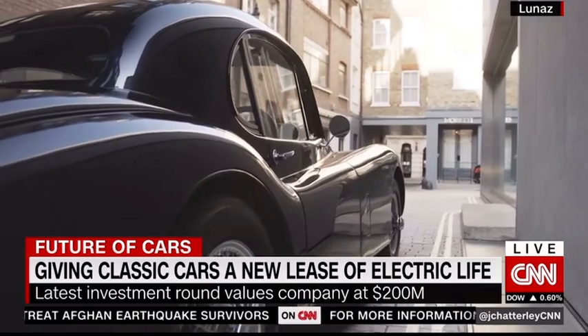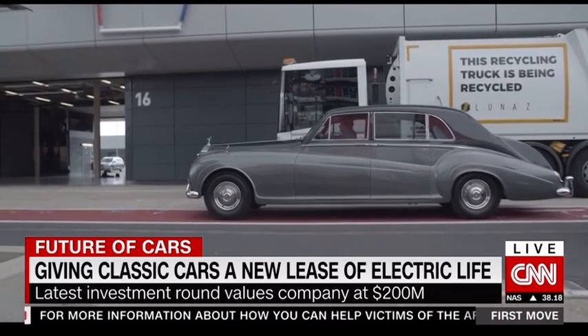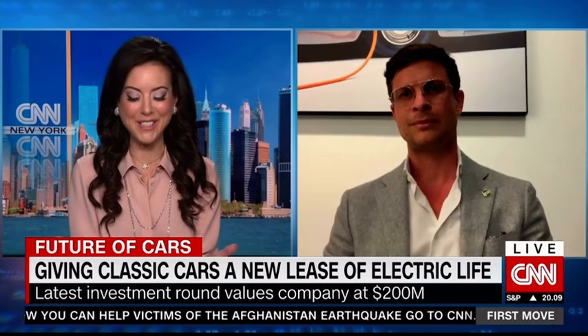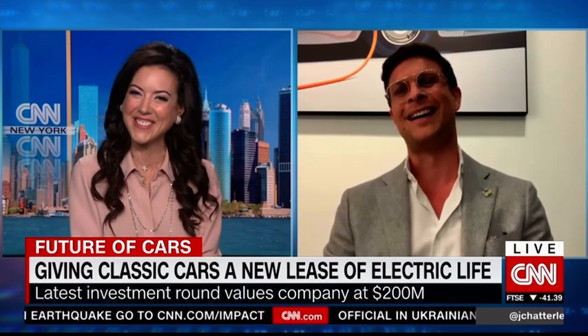And it's fantastic to see them on the road — I'm in London today and it's lovely seeing them driving around. What's the cost, David? And how long does it take to — I'll use the word 'pimp' — pimp one of these rides, to go back to that old show on TV that did similar but not quite the same as this?